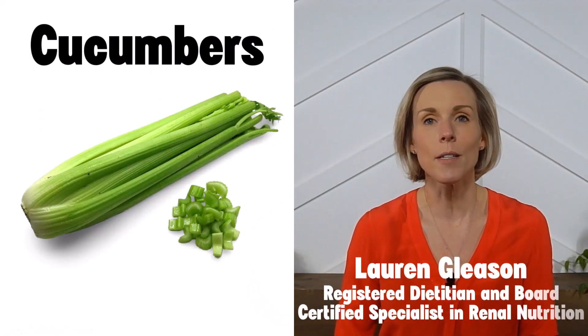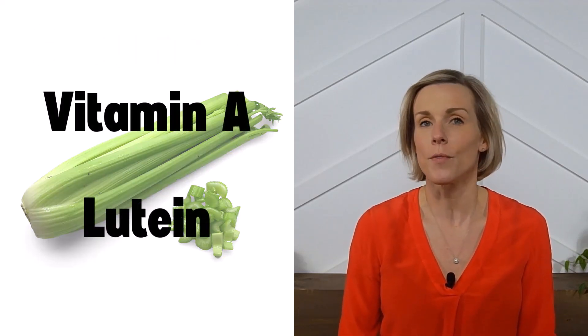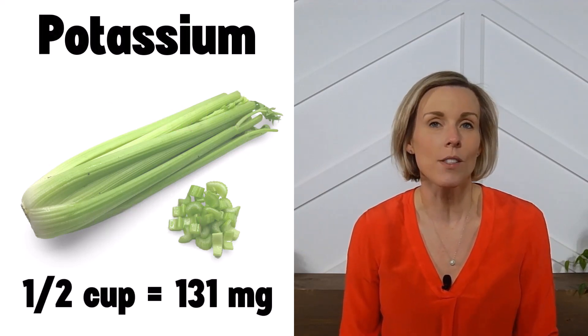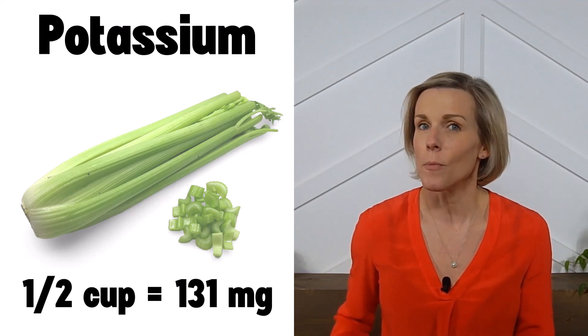Eating enough fruits and vegetables is a key component of a kidney-friendly diet and celery is one way to do that. Celery contains a number of beneficial vitamins and antioxidants such as vitamin A and lutein. A half cup serving of chopped celery contains only 131 milligrams of potassium, so it is considered a low potassium vegetable.